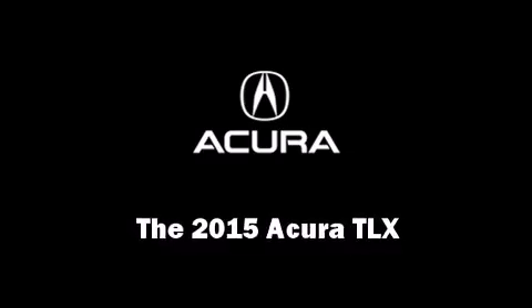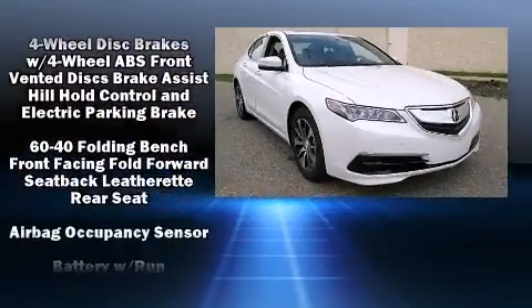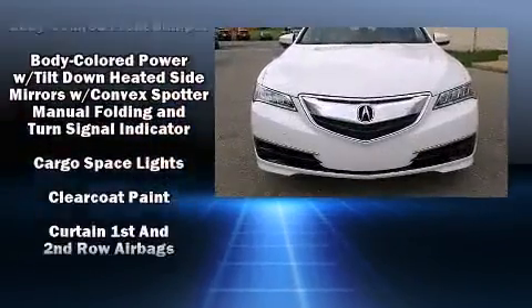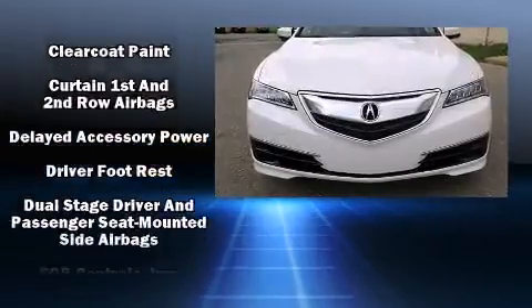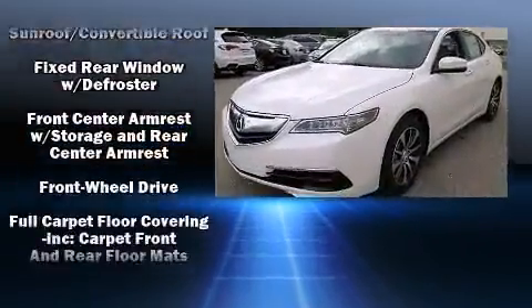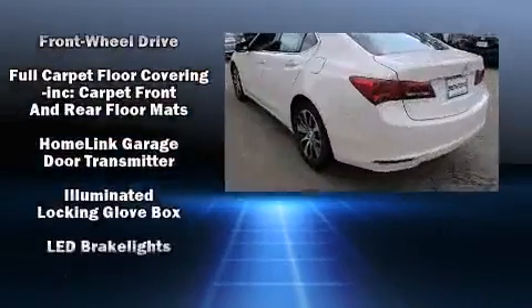Step into the 2015 Acura TLX. This four-door sedan is ready to drive off the showroom floor. Smooth gear shifts are achieved thanks to the efficient four-cylinder engine, providing a spirited yet composed ride and drive.